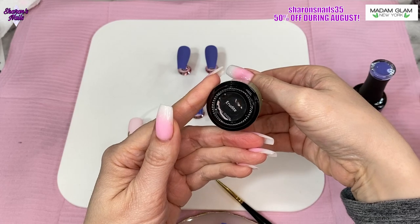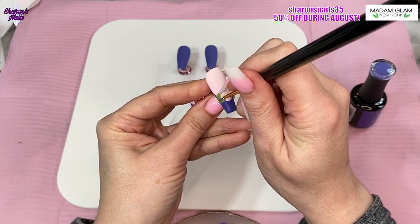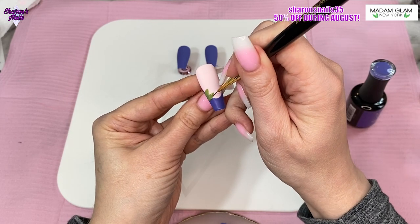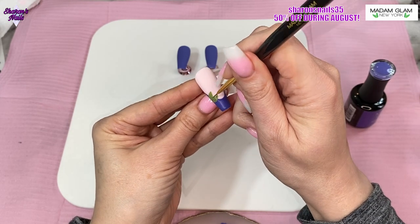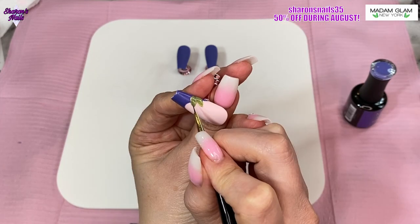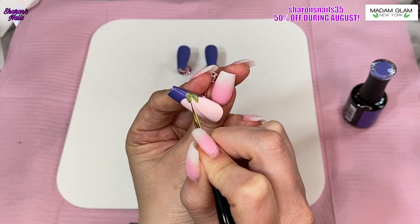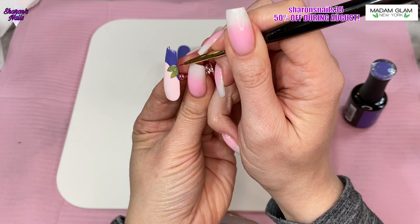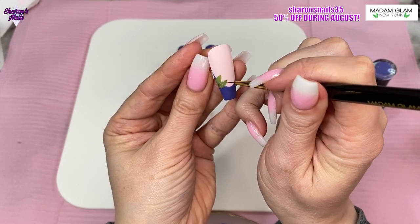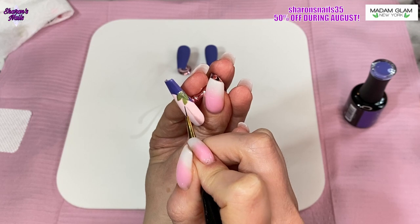When I'm happy with all of that and I've cured it, I'm using the green holographic glitter gel polish — I think it's called Uridite, I'm not exactly sure how to pronounce that. I'm just going to outline those leaves with that and then put a line through the center of each leaf as well, just to give it a little bit of holographic detail. I wanted to make sure I used those holographic gel polishes because I love them. Again, when I'm happy with those outlines, I put them in the lamp for 60 seconds.